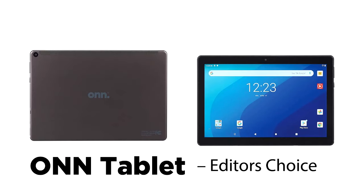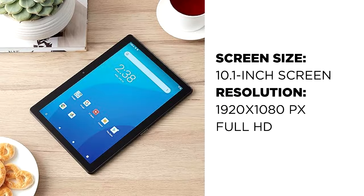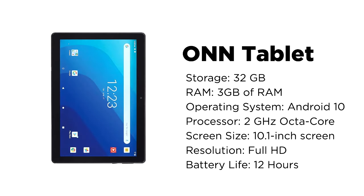Number 4: ONN Tablet. The ONN tablet is very similar to the Amazon Fire HD 10 Plus tablet, only cheaper and easily compatible with Google Play applications. For slightly over $100, the ONN tablet is a very affordable tablet, especially if you factor in its features. It comes with a large 10.1-inch screen size and a Full HD display, which will allow you to stream and watch videos and movies in rich vivid colors.